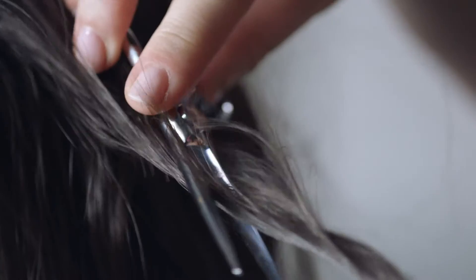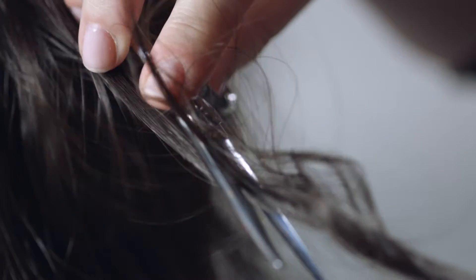I usually find that no matter who it's on, there's too much hair in it. Go to your regular hairdresser with the wig, the person that knows you the most, and let them cut it.